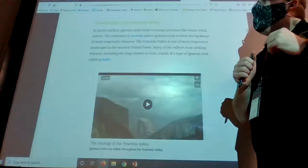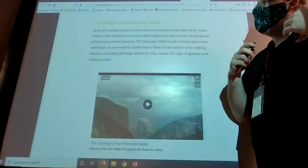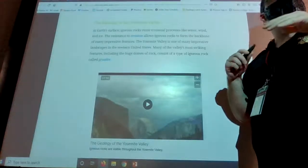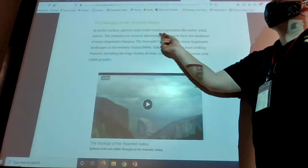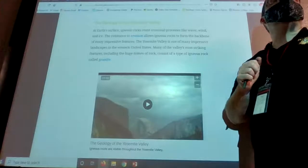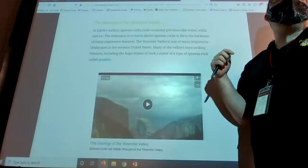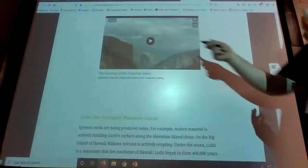Next, looking at the geology of Yosemite Valley — more related to us here in the United States. Yosemite and Yellowstone actually have super-volcanoes underneath them, and they were formed by lots of igneous rocks. At the earth's surface, igneous rocks resist erosional processes like water, wind, and ice. This resistance to erosion allows igneous rocks to form the backbone of many impressive features. Igneous rock compared to sedimentary rock is much, much harder — this is your granite — and so you get really nice features like Half Dome.